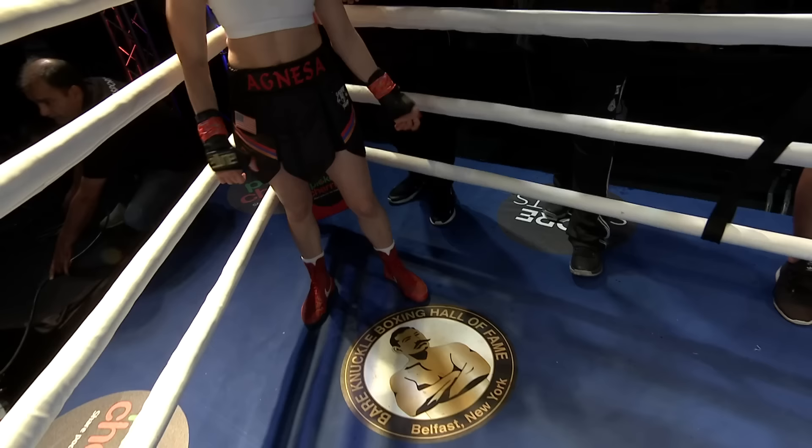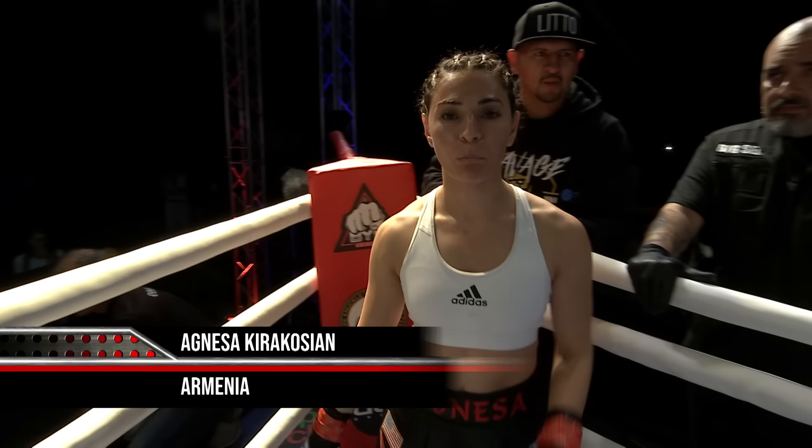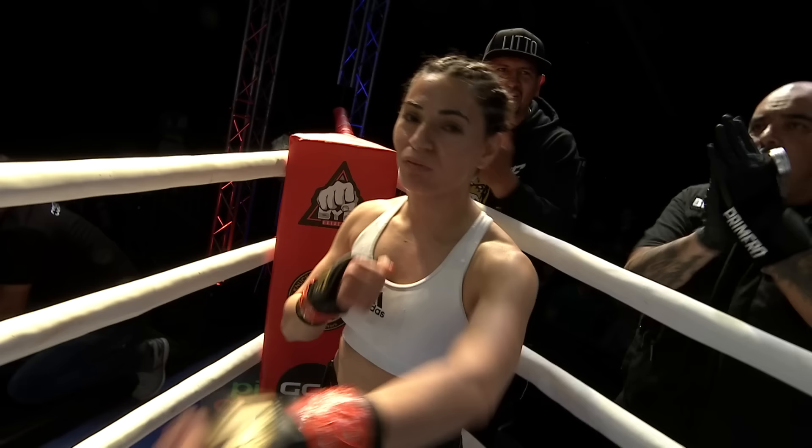And her opponent, fighting out of the red corner — she stands five feet two inches tall, went in at 113.5 pounds. She is making her bare-knuckle debut, and she fights out of Vagor Shapat, Armenia. Here is Agnesa Spitfire Kira Kozy.